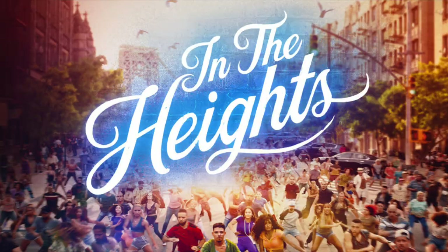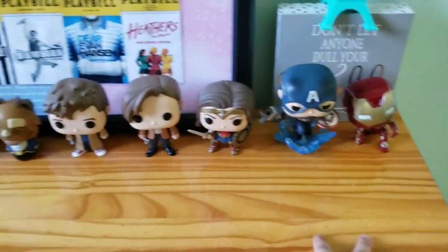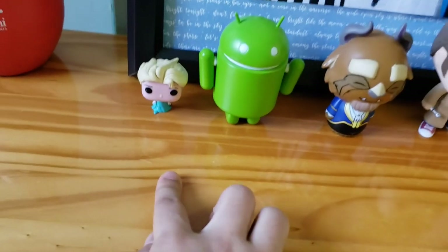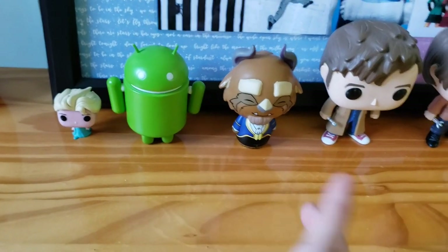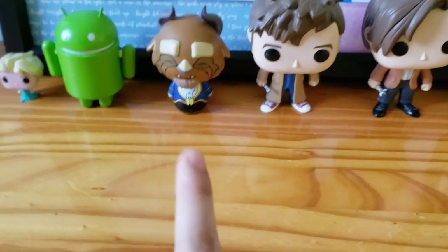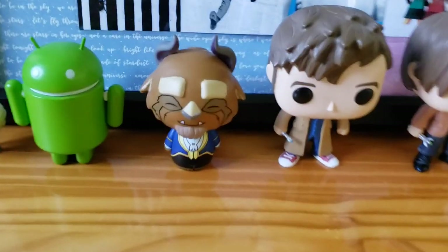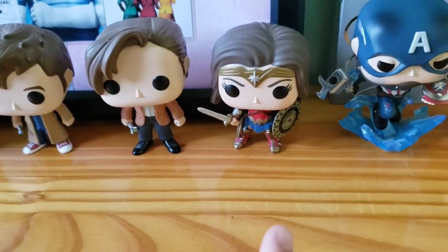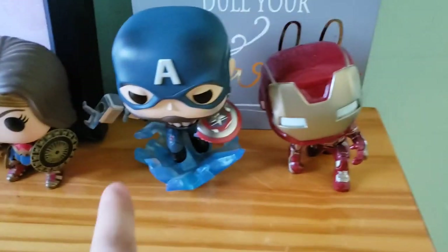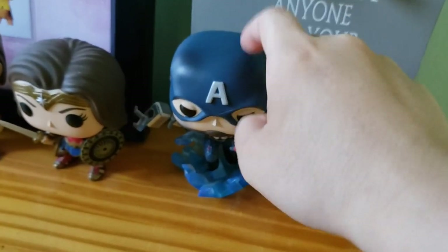One recent one on the list is In the Heights — it's so good, I saw the movie twice. I've got a bunch of Funko Pops. These were all gifts except for two that I got for myself. This one is Elsa because Frozen and Disney are awesome. This wasn't an Android one — I probably got it from a hackathon or some event. This is Beast from Beauty and the Beast. Fun fact: in high school I was in the pit for Beauty and the Beast, so I know the music pretty well. These two are 10 and 11 from Doctor Who. This one is Wonder Woman. And this is Cap and Iron Man — they're supposed to bobble, but Cap just has a hard head.